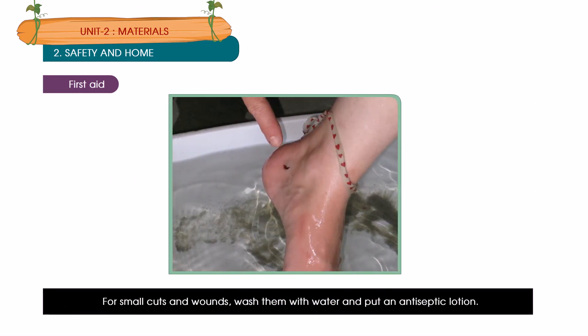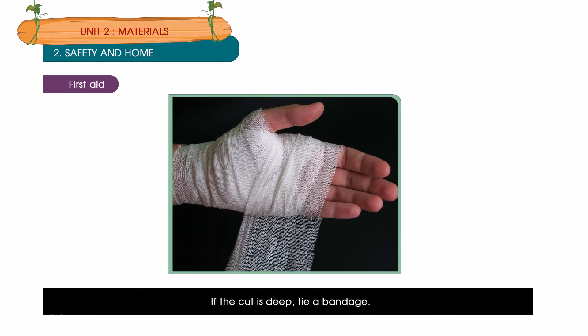For small cuts and wounds, wash them with water and put an antiseptic lotion. If the cut is deep, tie a bandage. East or west, home is the best.